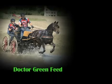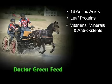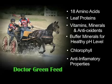Dr. Green contains the following nutritional qualities: 18 amino acids including the eight essential ones, leaf proteins which promote cell metabolism, a wide spectrum of vitamins, minerals, and antioxidants, buffer minerals such as sodium, potassium, calcium, and magnesium which help to maintain a healthy blood pH level, chlorophyll which assists in stimulating tissue growth and production of red blood cells, and anti-inflammatory properties.